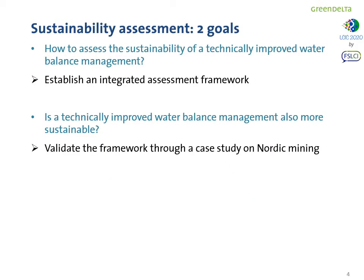For the sustainability assessment of this project we had two main goals. The first one was to establish an integrated sustainability assessment framework. The second one was to understand if this technically improved solution was also more sustainable. We validated this framework through a case study on Nordic mining.